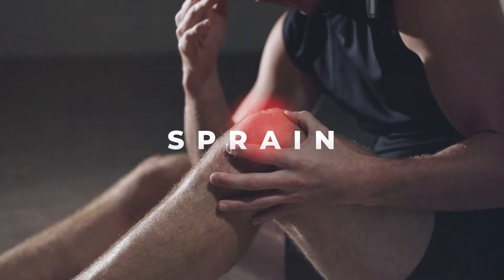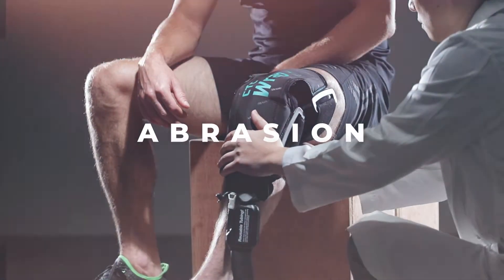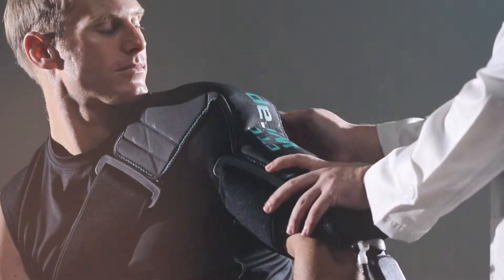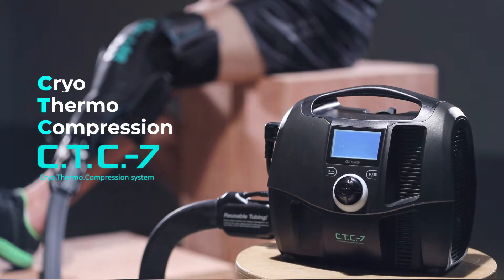CTC7 makes it easy to get pain relief when you need it. It accelerates your recovery and can help you return to your field sooner. Cryothermal Compression System, CTC7.